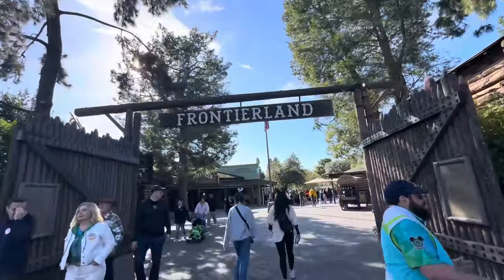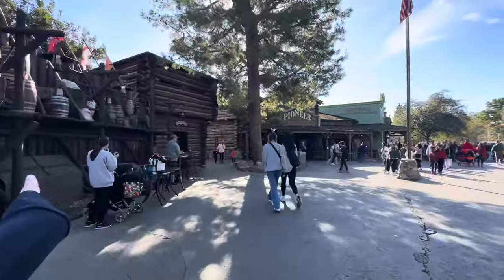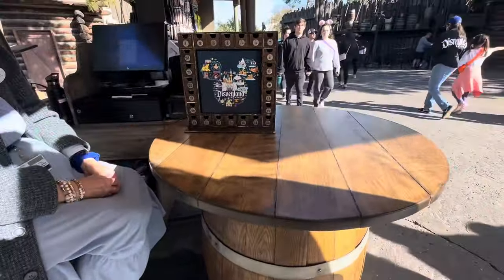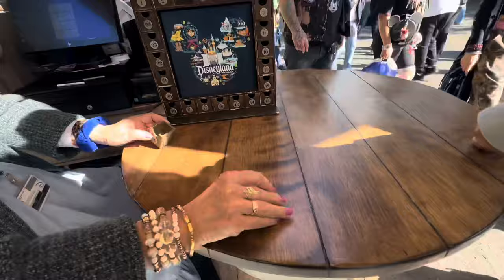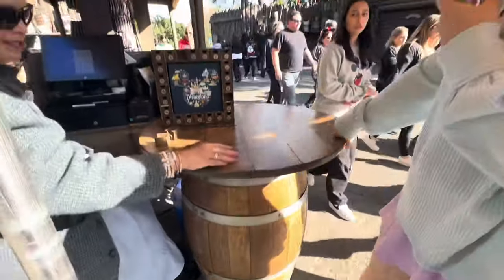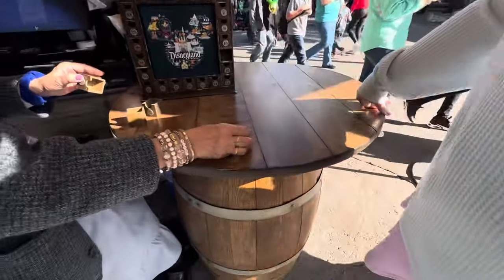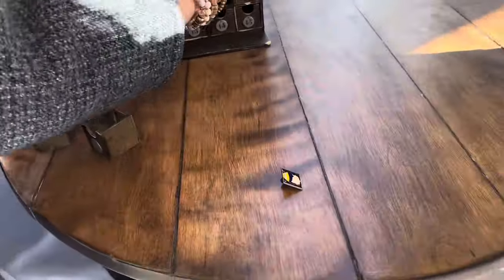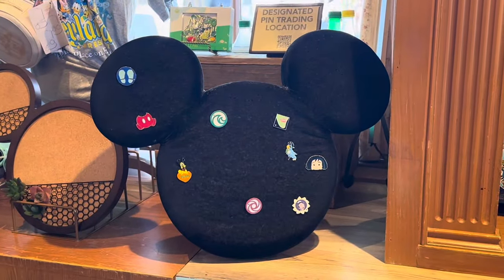Here we are at Frontierland - sadly it is after three so pin trading is no longer allowed at the tables over here, but we'll check out the boards. Oh hi, can we try our luck at the mystery game? Could I go for number three and number eleven? What did I find - I found a Minnie Mouse bow and Mickey. I'm good for those. You want to give it a go Shannon? Number one and number ten. And Pascal - sadly no luck in there, but let's head inside. We just want to take a look at the pin trading board. Where did all the pins go?